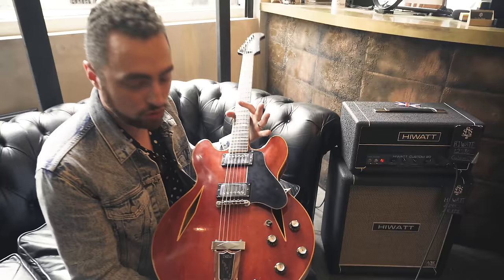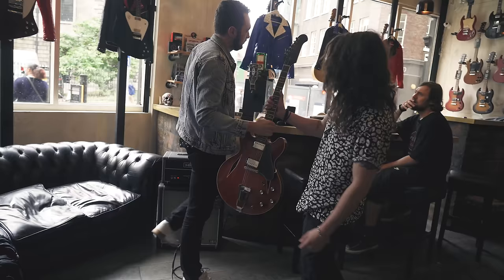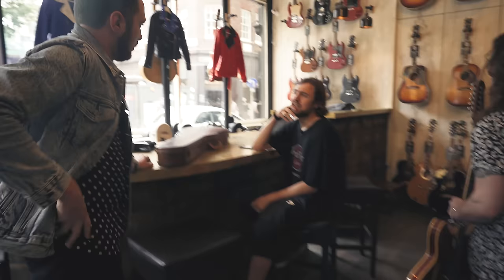A '66 Trini Lopez. Regent Sounds, which is the main federation for the street, was the premiere studio on the street. But they're the store that, if you talk about carrying on the lineage, they're integral to the kind of previous years of Denmark Street.